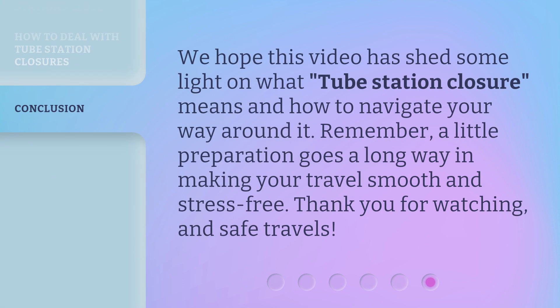We hope this video has shed some light on what tube station closure means and how to navigate your way around it. Remember, a little preparation goes a long way in making your travel smooth and stress-free. Thank you for watching, and safe travels!